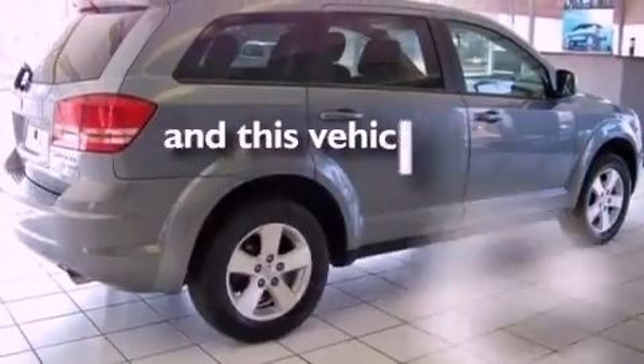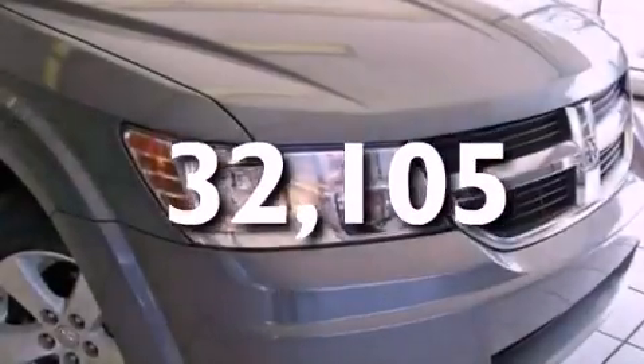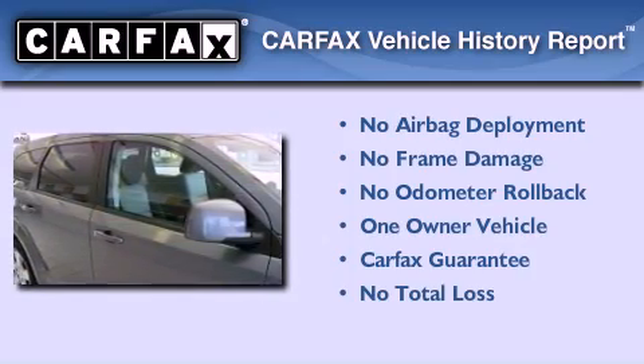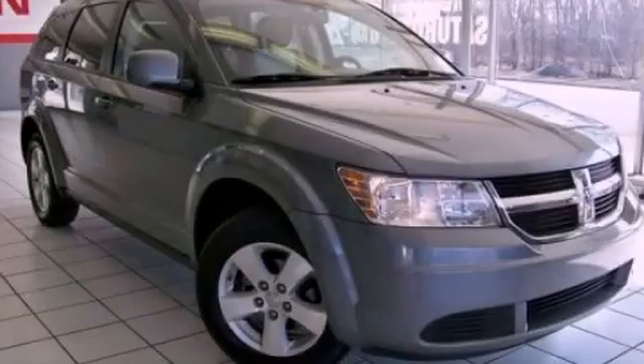This vehicle has fewer than 33,000 miles on the odometer. This Dodge has had only one owner, and it qualifies for the Carfax Buy Back Guarantee. Contact us today to schedule your opportunity to see this automobile in person.